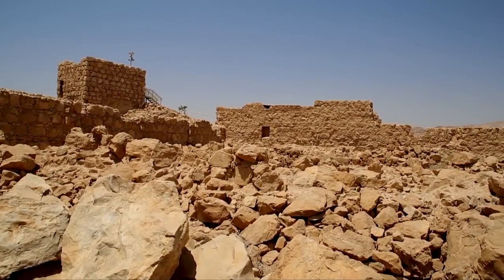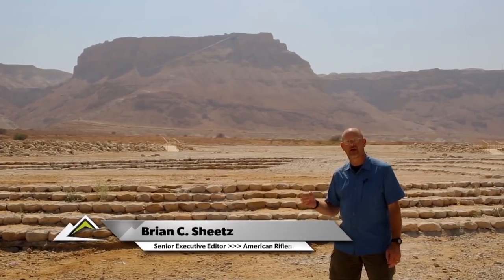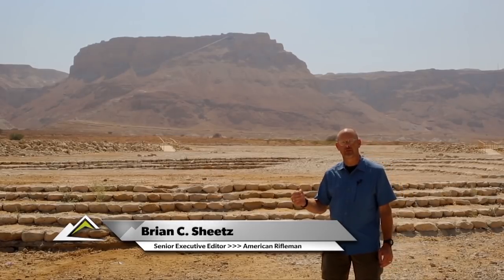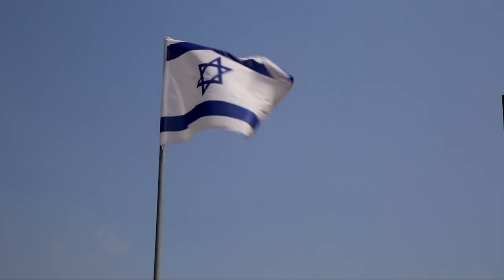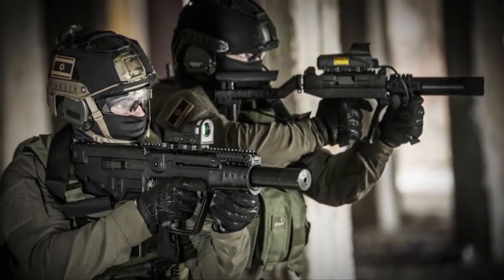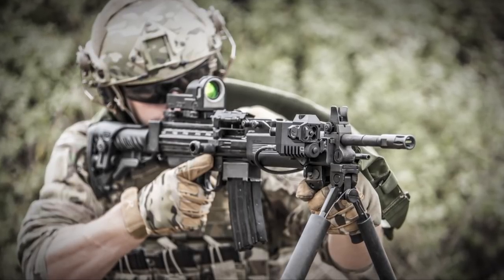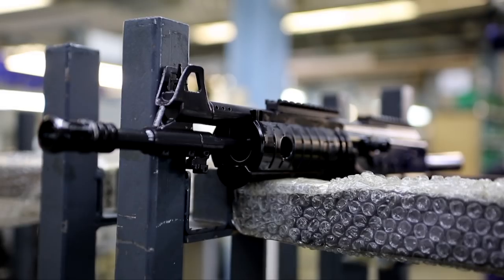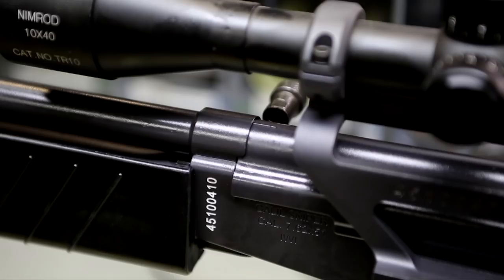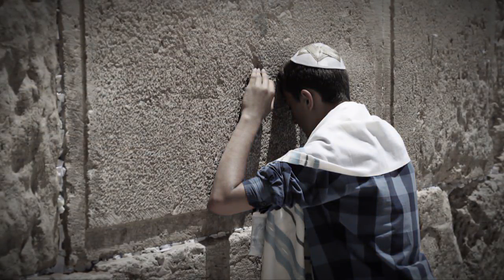Behind me stands the 1,200 foot mountain fortress of Masada. This is the site of the last holdout of the Jewish people against the Roman Empire many years ago. But today, this stands as a symbol of the resolve of the nation of Israel. And nowhere is that resolve more practically demonstrated than in the family of arms produced by IWI, Israeli Weapon Industries — the arms that keep the nation of Israel secure today, just as resolute as when the last Jewish people decided not to become enslaved by the Roman Empire.